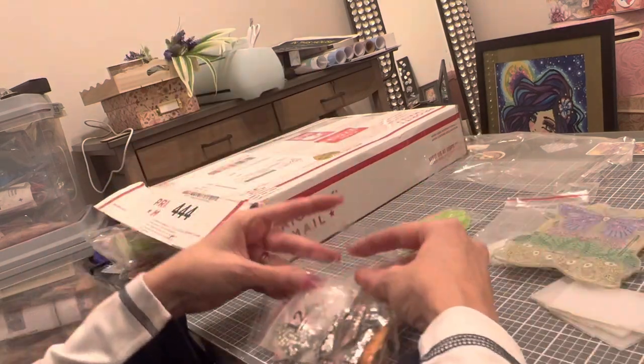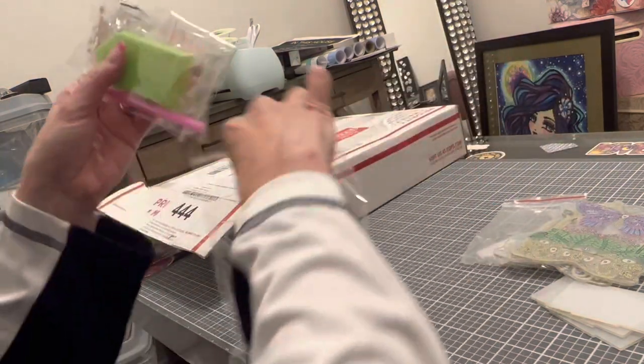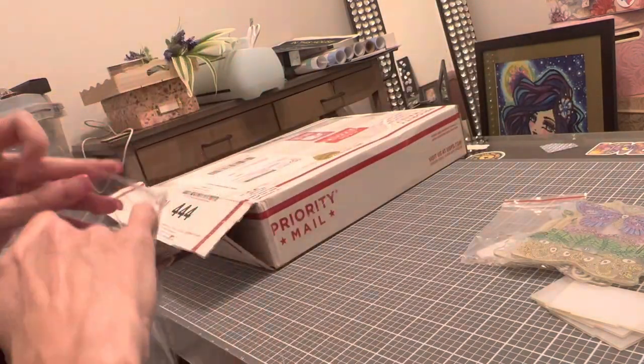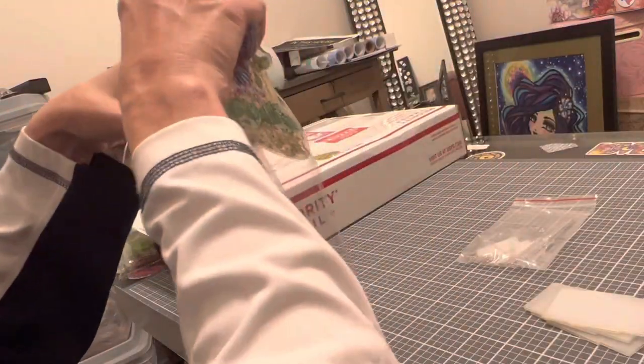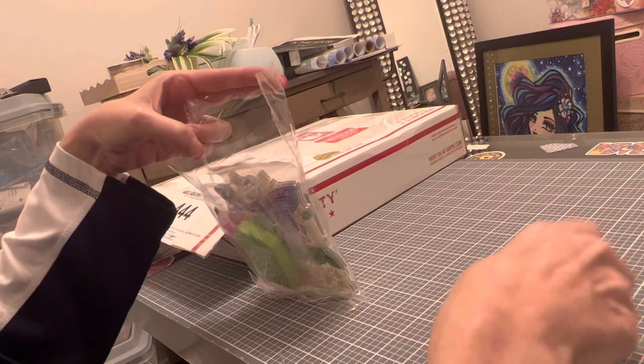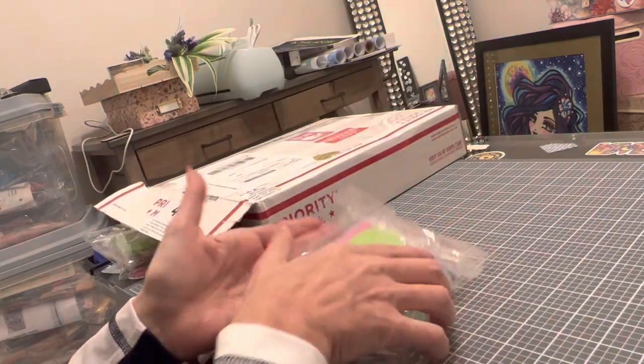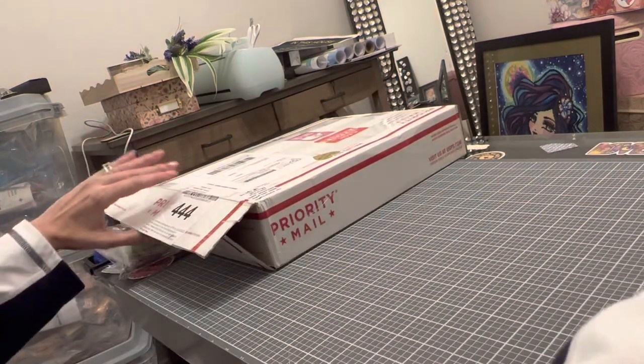Go check out Diamond Painting Bliss — they've got lots of new stuff in their shop. I'm not done yet! This is the last bag. Those of you that have stuck with me this far — thank you so much. I have one more box left, also from Diamond Painting Bliss.